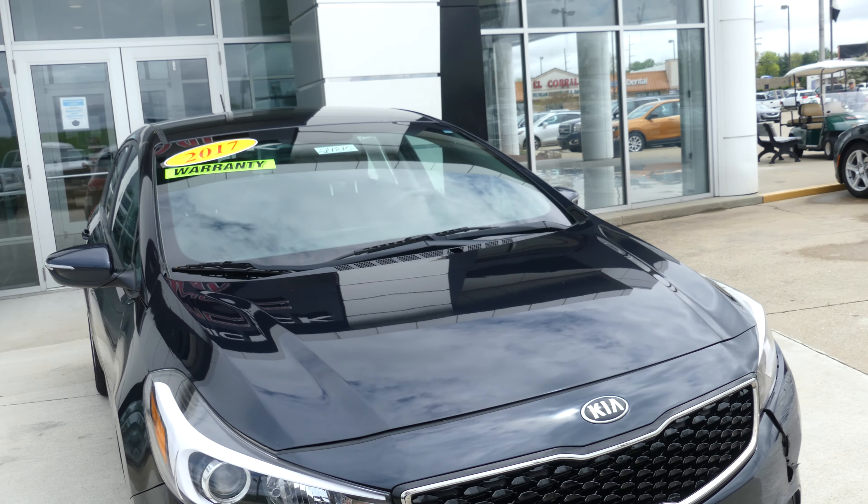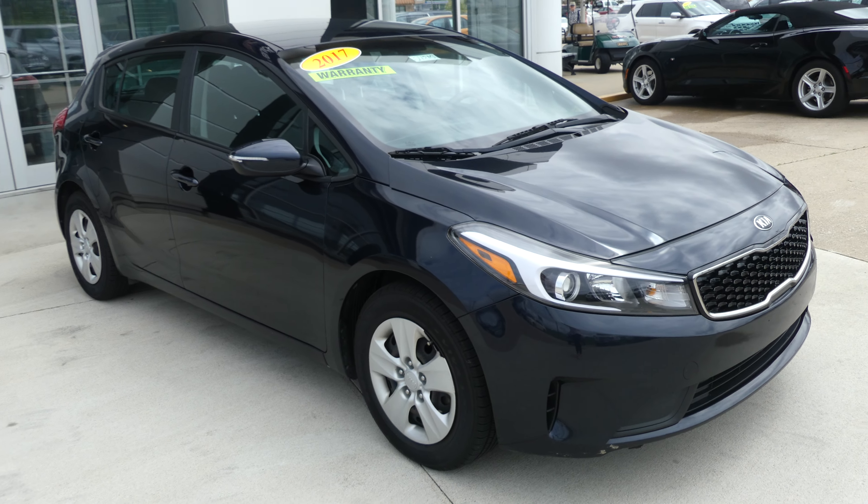If you have any questions about this car or you'd like to schedule a test drive, give us a call at 812-882-5574.